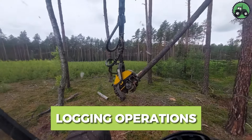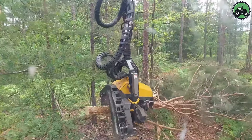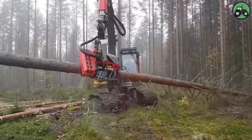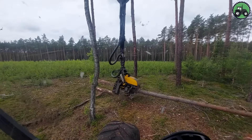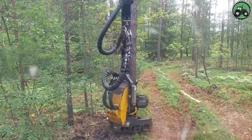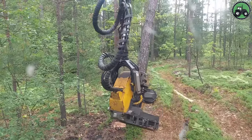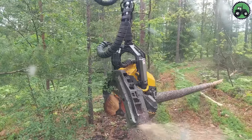Step into the dynamic world of logging with the King H7 at the helm. This powerful machine, designed for reliability and precision, handles the challenges of logging with grace, maneuvering through dense forests and felling and processing trees with extreme efficiency. Logging is more than just lumber — it is the basis for countless products and industries, from construction to furniture and paper. The King H7 sawmill exemplifies the synergy between technology and nature, ensuring that our demand for wood products is harmoniously aligned with sustainable forest management, preserving these vital ecosystems for future generations.